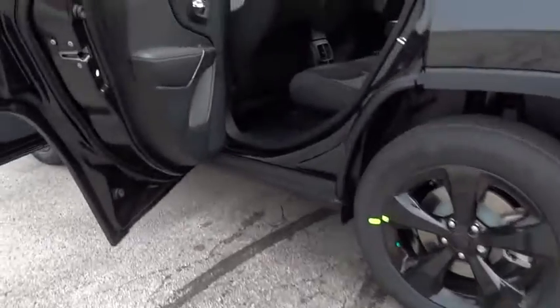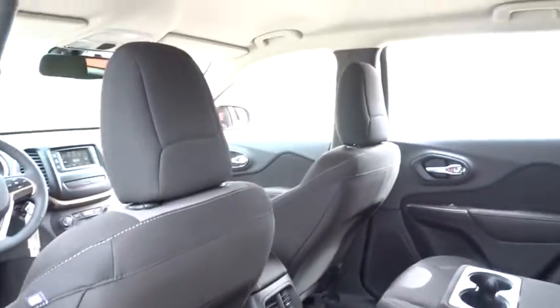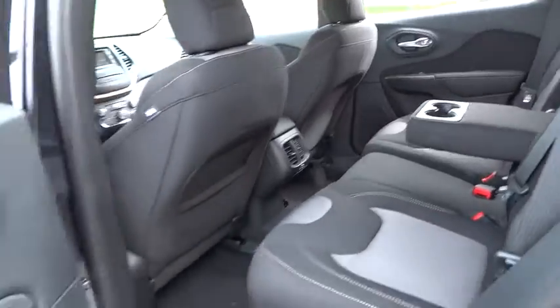Tachometer, brake assist, overhead console, remote keyless entry, panic alarm, rear window wiper.